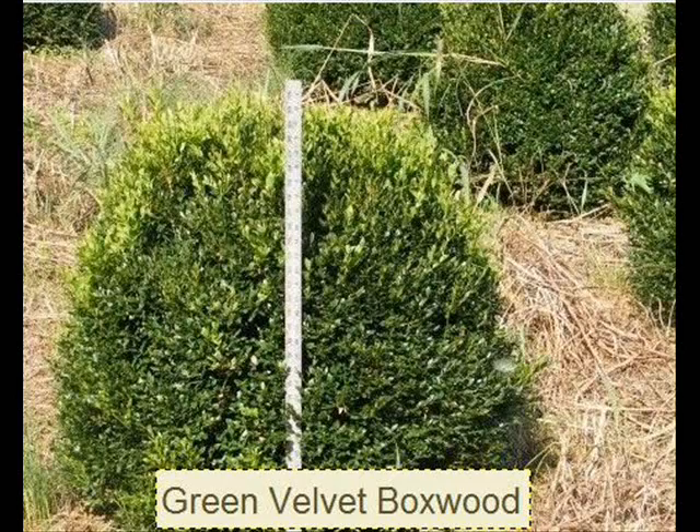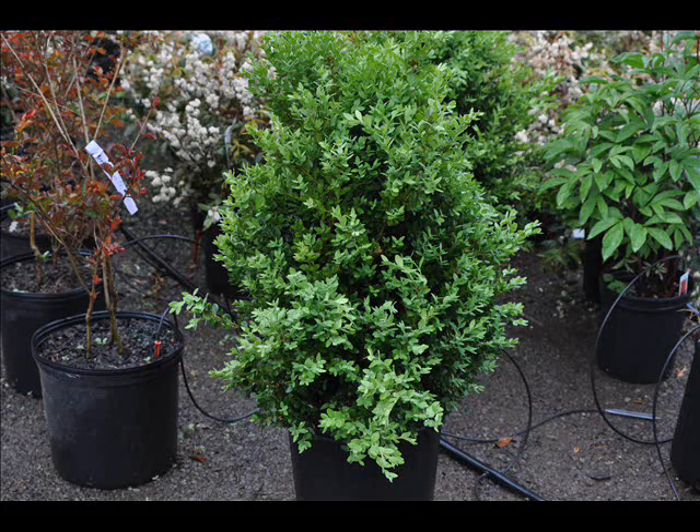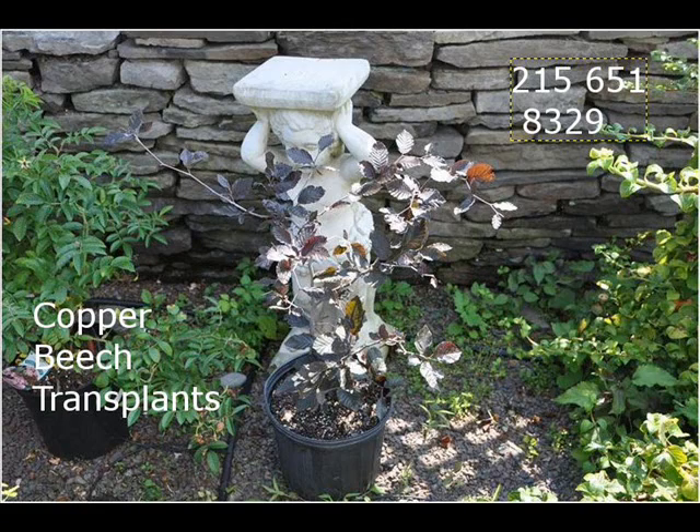In these hard economic times, you can't have a wasting asset. Why mow your lawn when you can use your lawn area to make lots of money? Call us at 215-651-8329. Thank you.